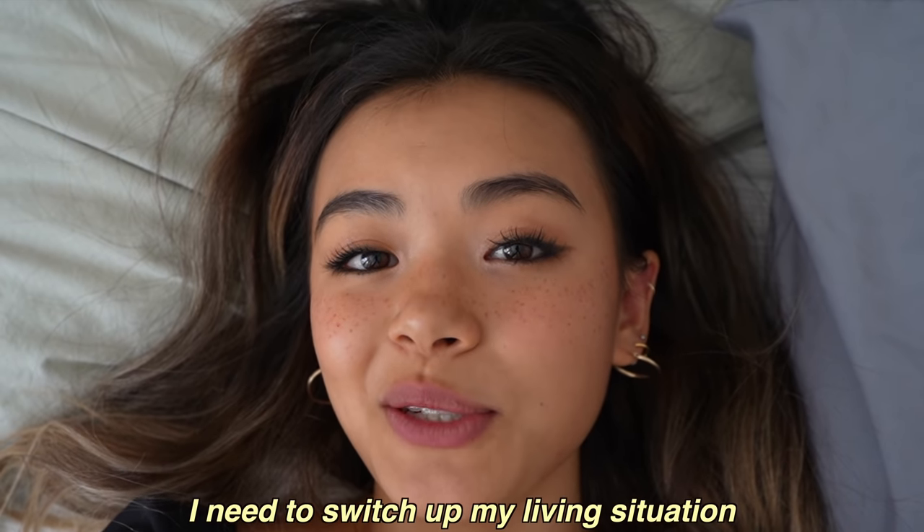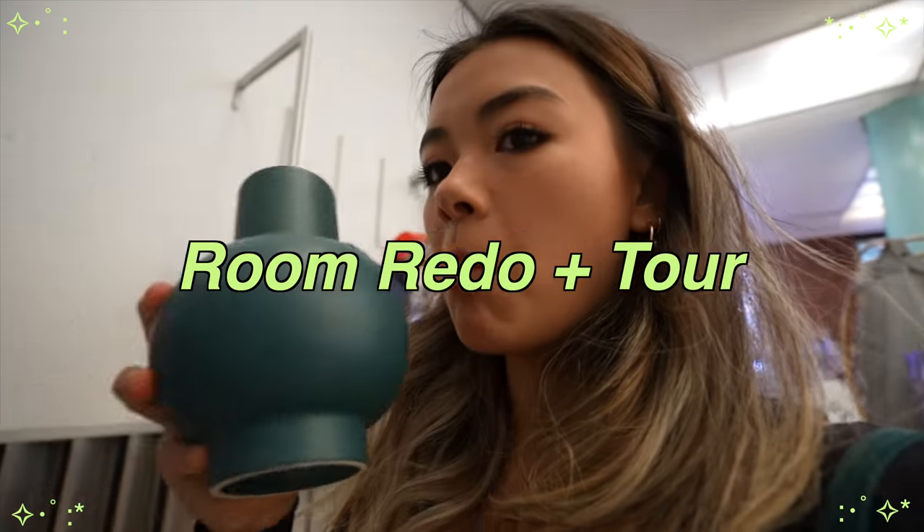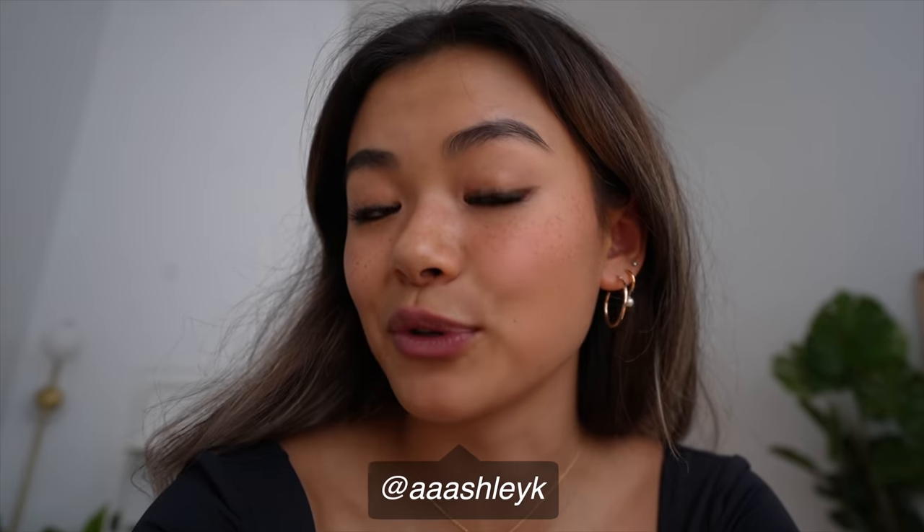I need to switch up my living situation. My room has had barren walls for months and has been a little messy for months. I want my space to be bright and happy when I look at it, so I think we just need a bit of change. Let's go.